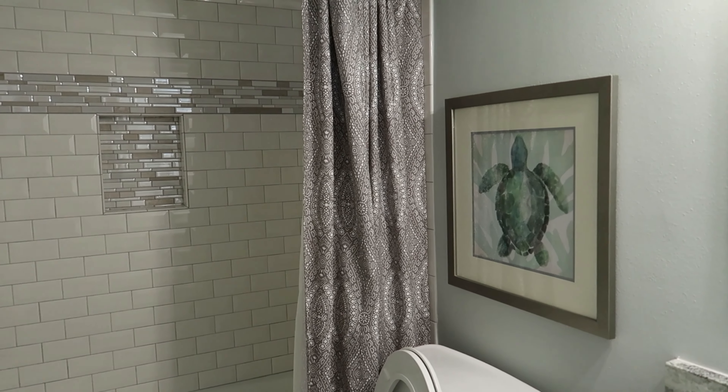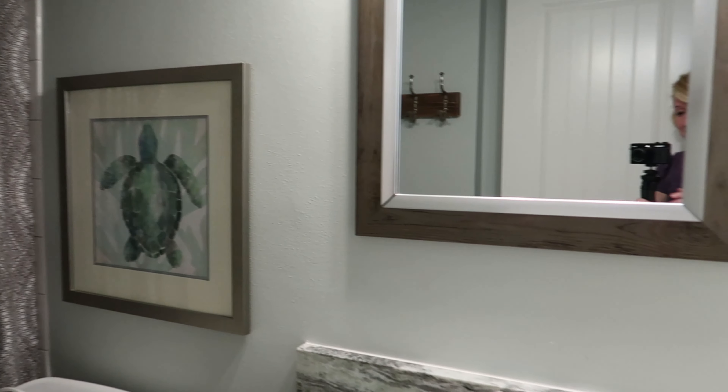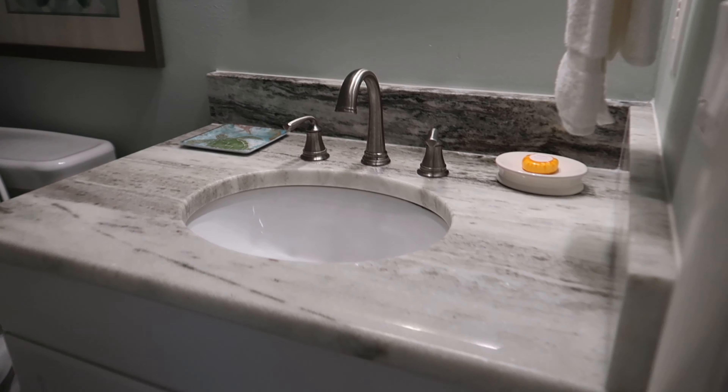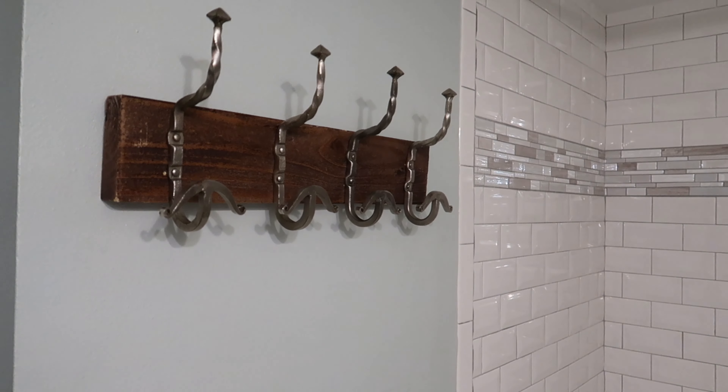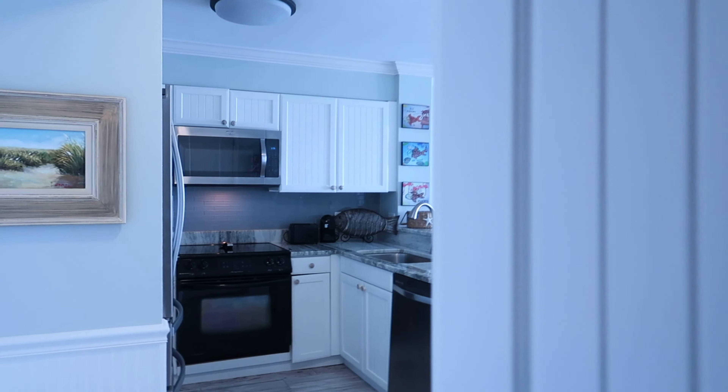I love how detailed the bathrooms are, because sometimes bathrooms can be forgotten no matter what kind of unit you're staying in. But this is so detailed and so cute — the countertop, the cabinets, subway tile. They thought of everything.